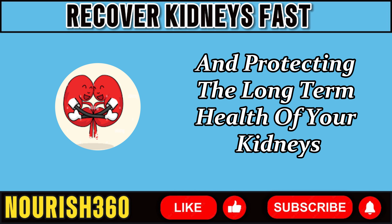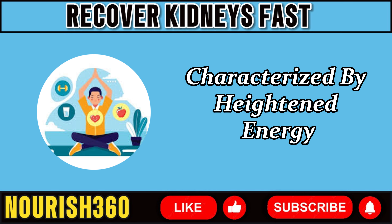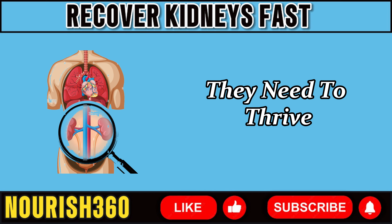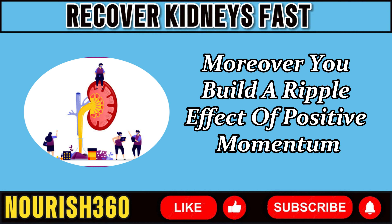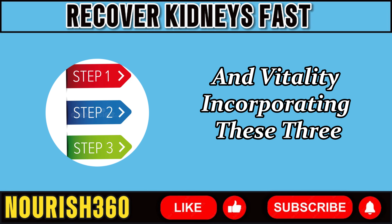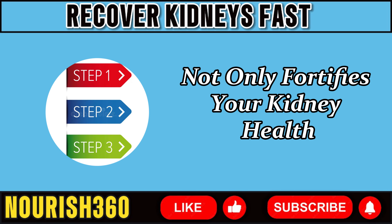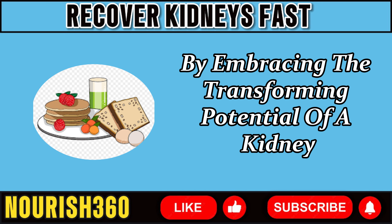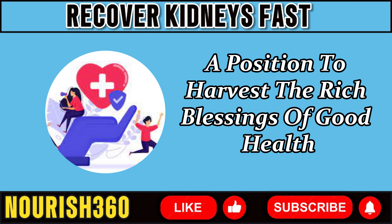By emphasizing a kidney-friendly breakfast, you set the cornerstone for a day characterized by heightened energy, increased attention, and general well-being. You provide your kidneys with the vital assistance they need to thrive, ensuring they can fulfill their pivotal role with unwavering efficiency and efficacy. Moreover, you build a ripple effect of positive momentum that influences every element of your day. By embracing the transforming potential of a kidney-friendly breakfast, you embark on a journey of sustained well-being and vitality, positioned to harvest the rich rewards of good health for years to come.